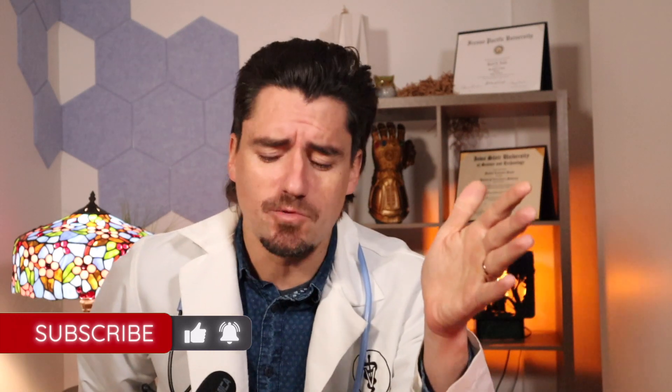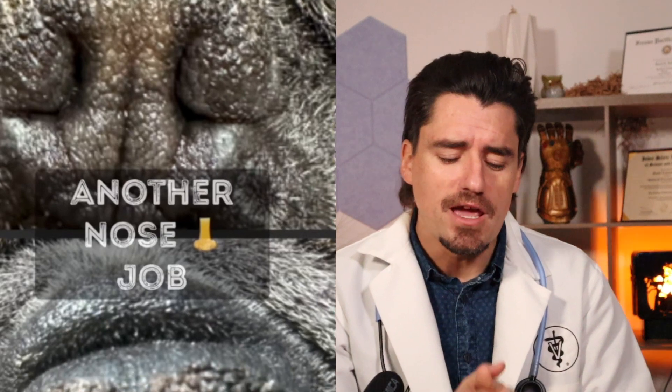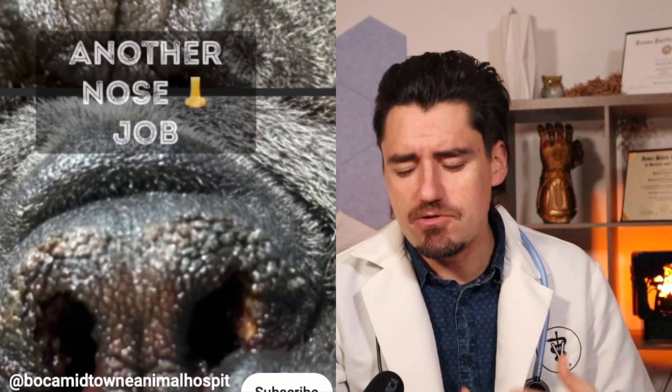Out of those things, we can't really fix the trachea — we're kind of stuck with that. But we can definitely fix the nose and the soft palate. Because if you change the airway for the nose, the dogs naturally want to breathe through their nose. If you can open that nose up a little bit, you have exponentially better airflow through the nose.